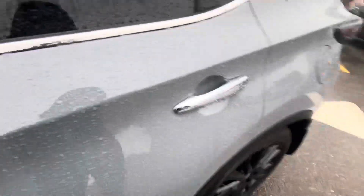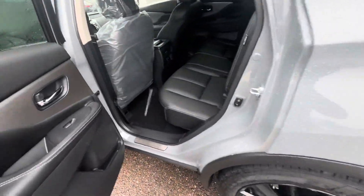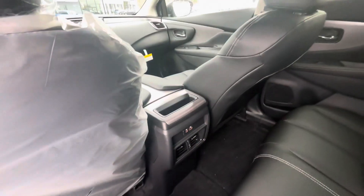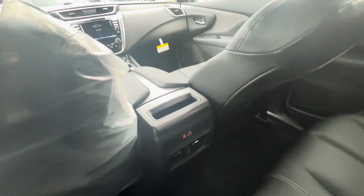And safety features — this car is going to be loaded with safety features. My personal favorite is going to be your blind spot detectors.